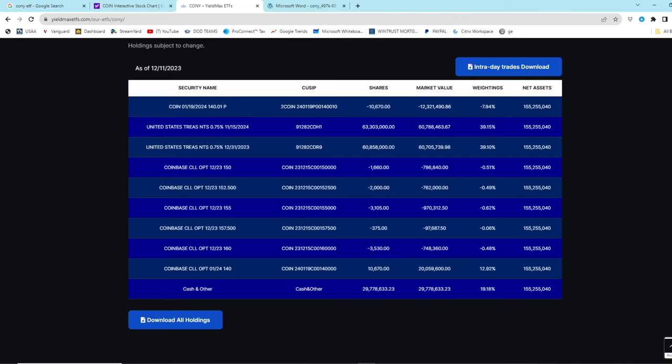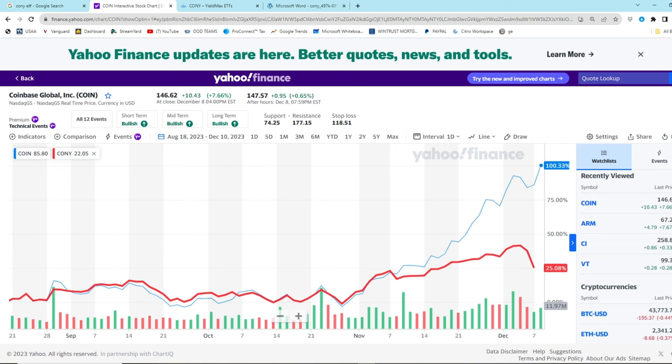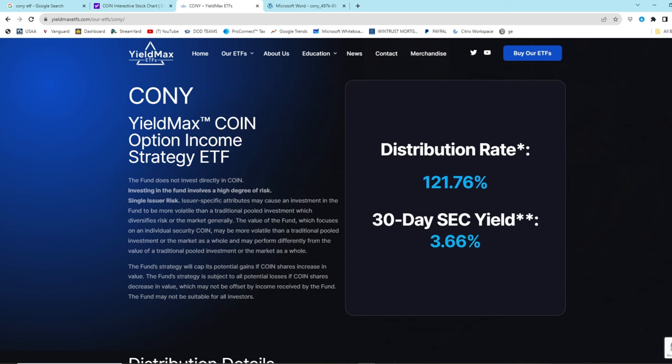You're not getting a 121% distribution rate. This is a gimmick to suck in investors who have no idea what they're doing - people who want to miss out on the massive upside that Coinbase just went through because they want their passive income. You can't retire with $50K invested getting $60,000 a year. What a joke. Be careful out there. Cheers.